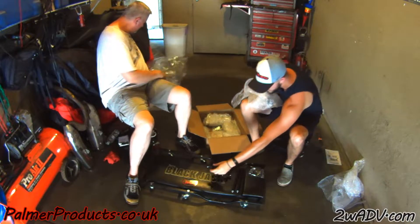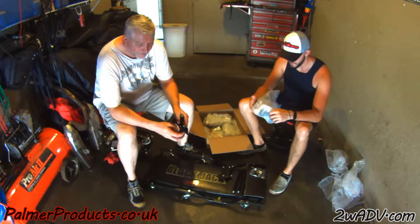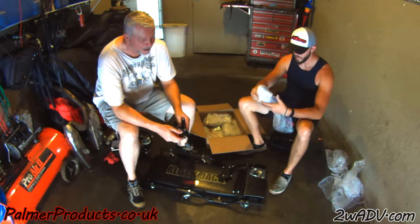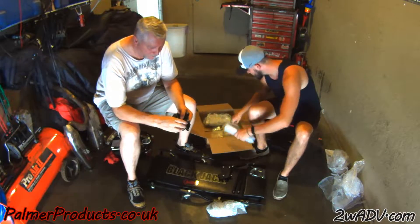It's kind of like Christmas morning! These are the brackets for the Ulysses. You can check his website at palmerproducts.co.uk — we'll have the link below.